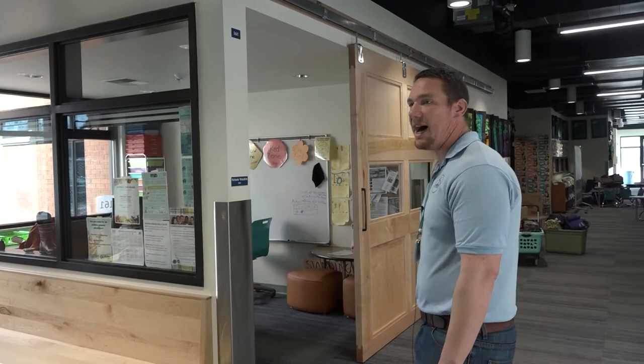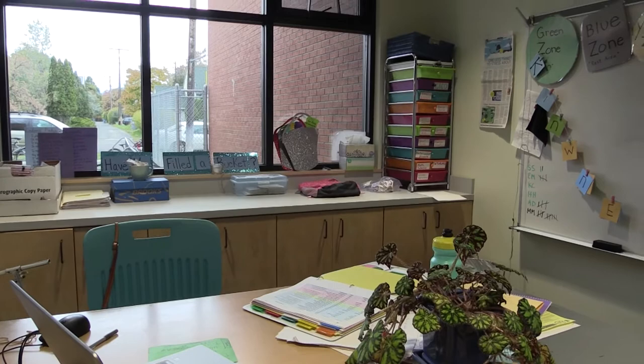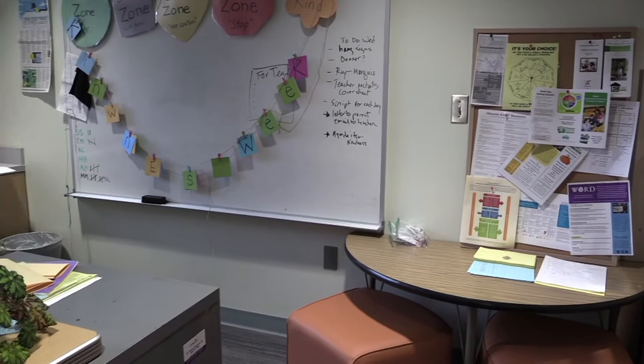One thing we were able to add with this project is an office for our family resource specialist. I love that it's wide open because we want people to know she's there. A lot of students come down and do tutoring with her during lunchtime. This is one of our workstation tables, sometimes used by students working on iPads.